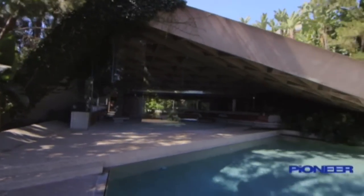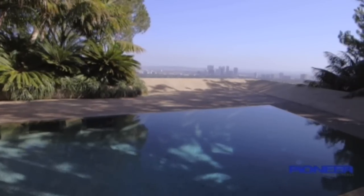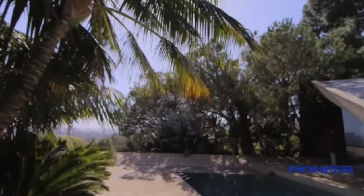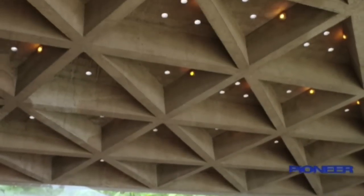The home is built firmly into the hillside with reinforced concrete, creating a breathtaking view of the Los Angeles skyline. And the roof? Those tiny skylights are actually 750 drinking glasses.